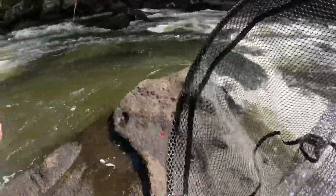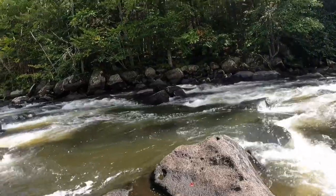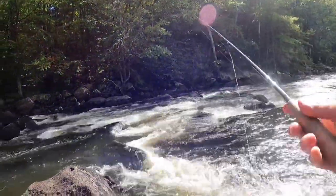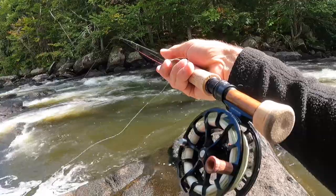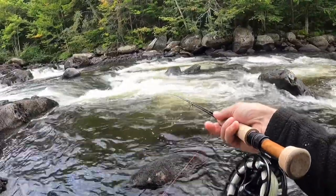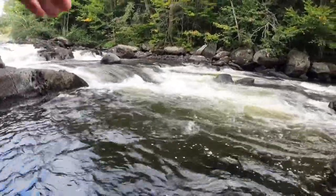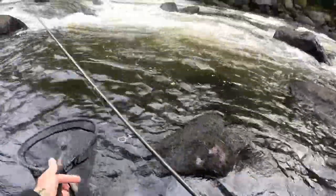Brookie hit the dropper. Boy he's a pretty guy. Once again this was maybe a 15-foot cast but I drove the bugs down and it drifted right back to me with a vertical sighter. It's pretty deep in there — I can't see bottom. The water's really circulating but I was able to get it beneath there with a really nice drift. There we go — nice brookie hit the blow torch, a real nice fish.